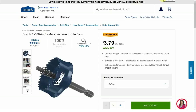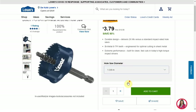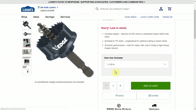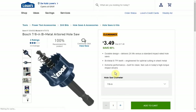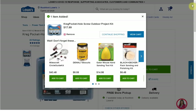The Bosch bimetal armored hole saws — they actually have three different sizes, all on clearance. I saw prices in the $3 range up to $7 or $8; it seemed like every store had a different price. Here you can see the dropdown: inch and three-eighths is $3.79 at the DeKalb store, inch and an eighth is $3.69, and seven-eighths is $3.49. Those three sizes all on clearance.